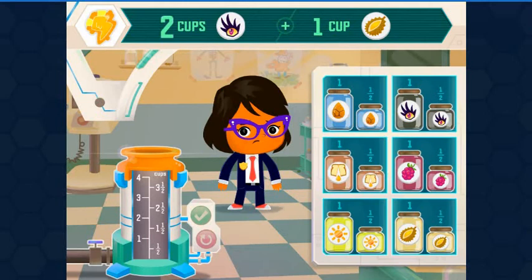We need two cups Dino Eyelashes, one cup Essence of Durian. The bigger containers hold one cup of the ingredient. The smaller containers hold one half cup.